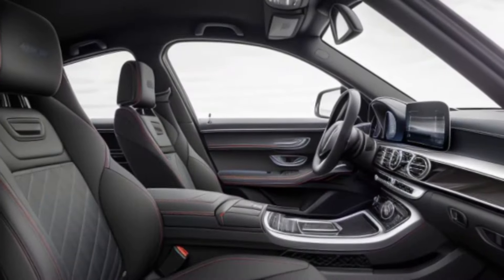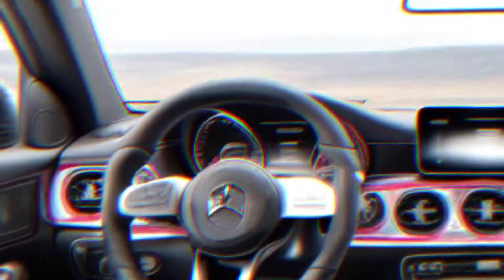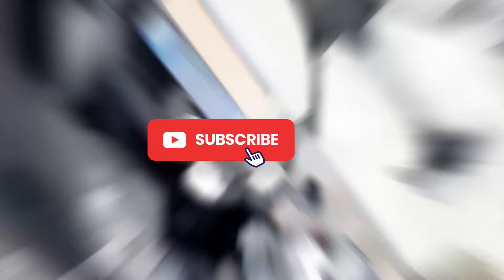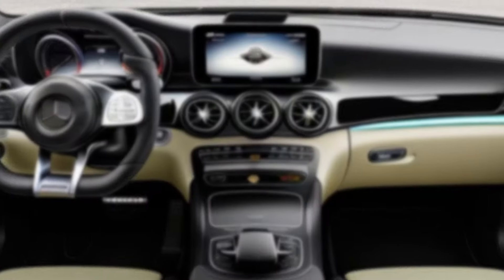The exterior of the AMG GLS 63 is designed to command attention. Its bold front grille, aggressive AMG body kit, and sleek aerodynamic lines give the SUV a commanding presence. Large 21-inch AMG wheels come standard, with the option to upgrade to even larger sizes for a more aggressive stance.